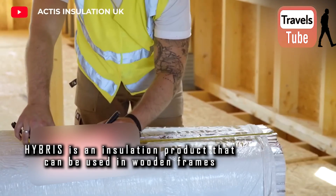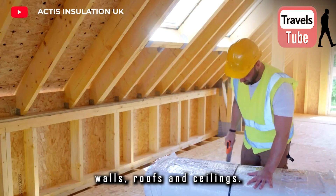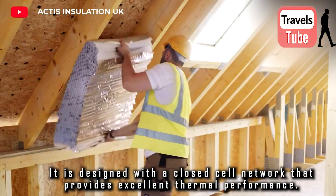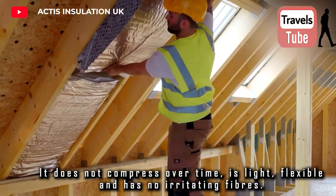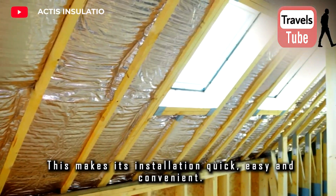Hybris is an insulation product that can be used in wooden frames, walls, roofs, and ceilings. Its unique honeycomb structure traps heat, and it is designed with a closed-cell network that provides excellent thermal performance. It does not compress over time, is light, flexible, and has no irritating fibers. This makes its installation quick, easy, and convenient.